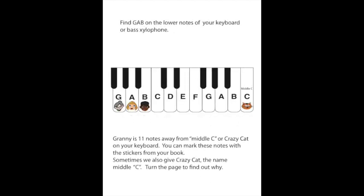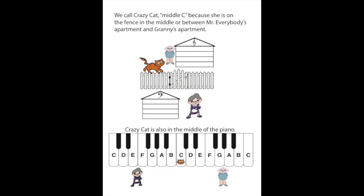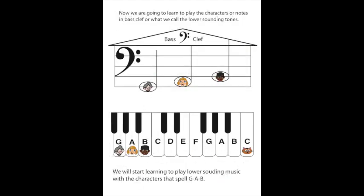You did great! Now find GAB on the lower notes of your keyboard or bass xylophone. Granny is 11 notes away from middle C, or Crazy Cat, on your keyboard. You can mark these notes with the stickers from your book. Sometimes we also give Crazy Cat the name Middle C. We call Crazy Cat Middle C because she is on the fence in the middle, between Mr. Everybody's apartment and Granny's apartment. Crazy Cat is also almost in the middle of the piano.